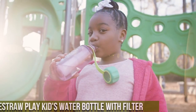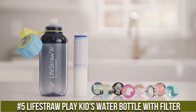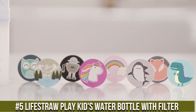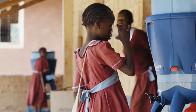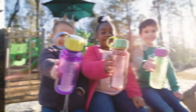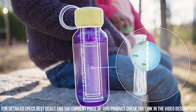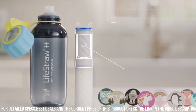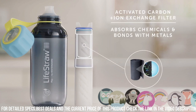Number 5: Lifestraw Play Kids Water Bottle with Filter — the ultimate hydration companion, designed to keep your child refreshed and safe during their adventures. Crafted with children in mind, this innovative water bottle combines style and safety, ensuring that wherever they go, clean and contaminant-free water is at their fingertips. The built-in Lifestraw filter effectively removes bacteria, parasites, and microplastics from any water source, providing peace of mind for parents and a taste of pure refreshment for kids.